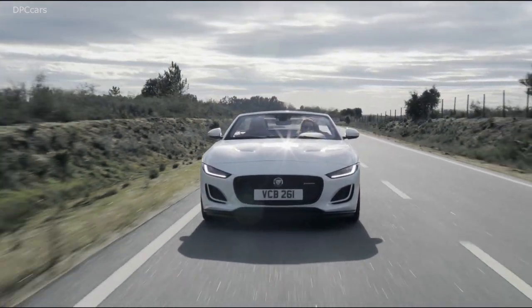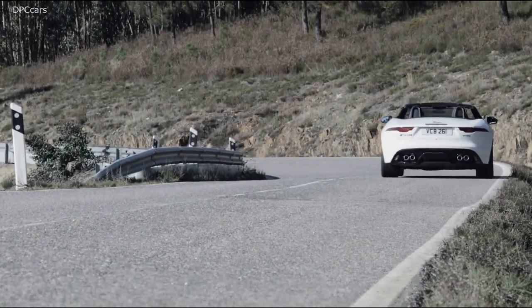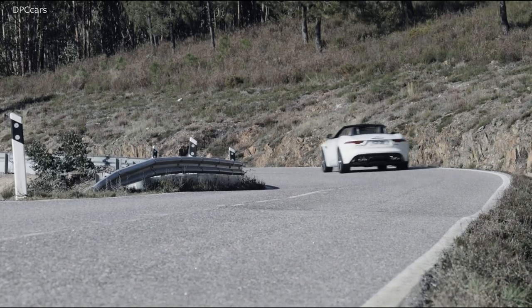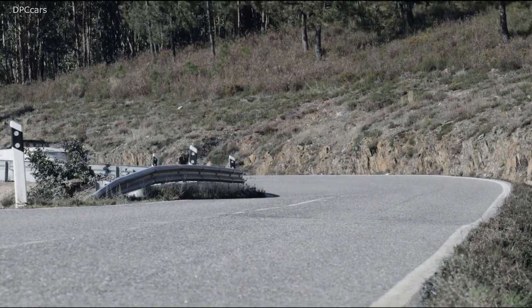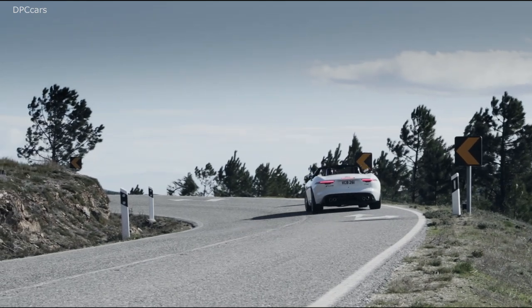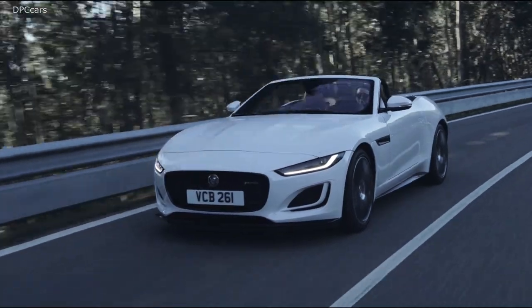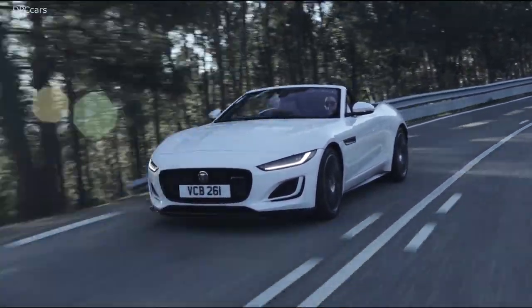The interior features the new Mars Red, which is a very sporty and deep colour. On screen you can also see the Sienna Tan, which is exquisite — it really injects a kind of exotic warmth. Looking at the rear, this is the R version, and let's talk performance. This R version now has 575 horsepower.